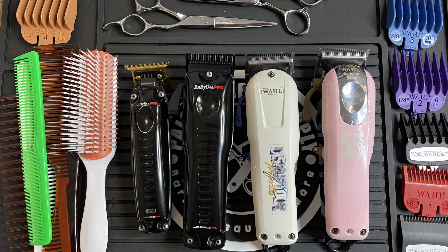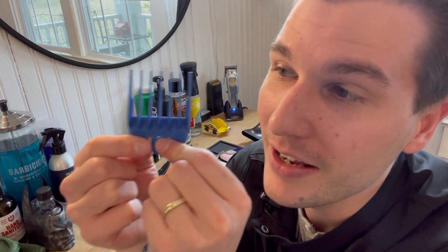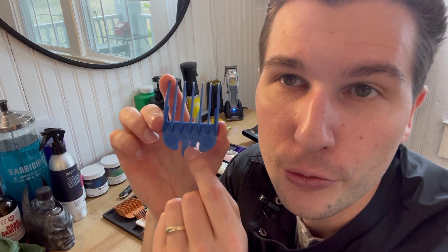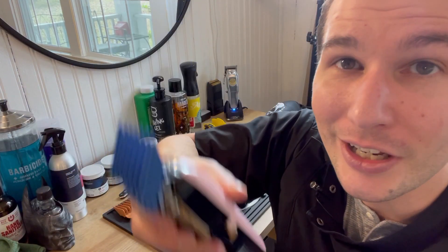Let's play a little game. Can you tell me the clipper that is pink? That's right! This clipper is the pink clipper. Very good! Another cool thing about clippers is that you can use guards on them to change the length of hair you want to cut. This is what a guard looks like. Can you tell me what color it is? That's right! This is a blue guard, and it's a number three guard. All guards have numbers on them to let you know how long or how short you want the hair to be cut. And it goes on the clipper like this, and then you can cut hair.